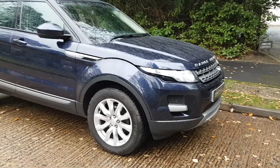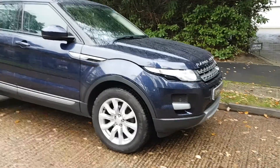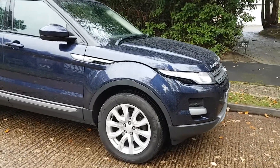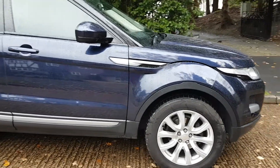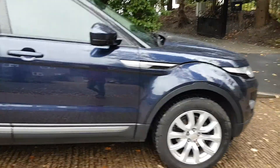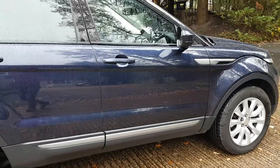So what do we have for you today? Range Rover Evoque PureTech, 2014 plate, just two owners from new and a really lovely full main dealer history.